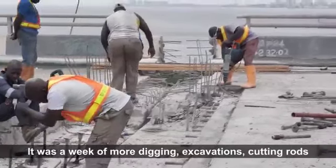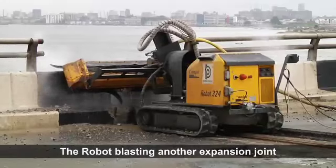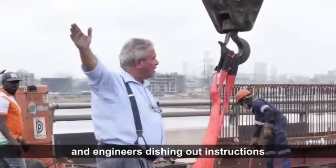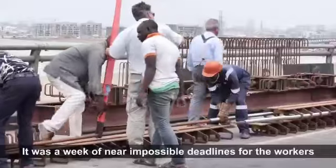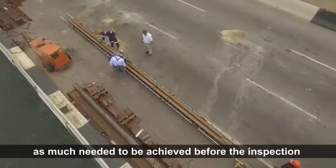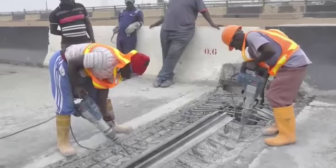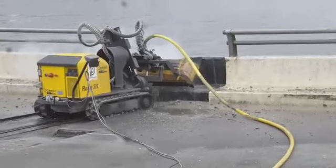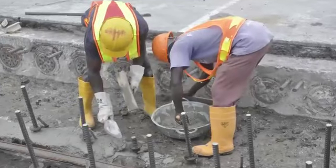It was a week of more digging, excavations, cutting rods, the robot blasting another expansion joint that needs to be removed, and engineers dishing out instructions on what needed to be done and urging the workers to walk faster. It was a week of near-impossible deadlines for the workers, as much needed to be achieved before the inspection that was scheduled for that week.